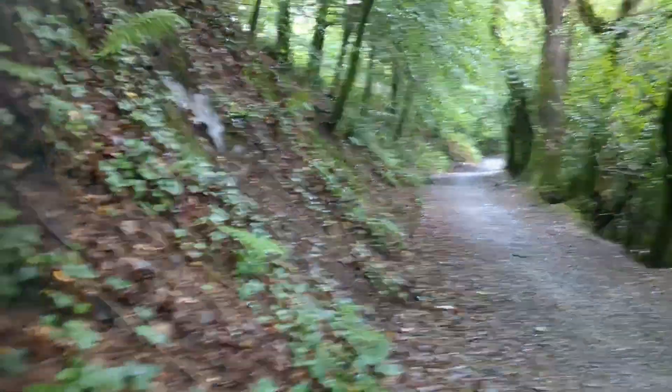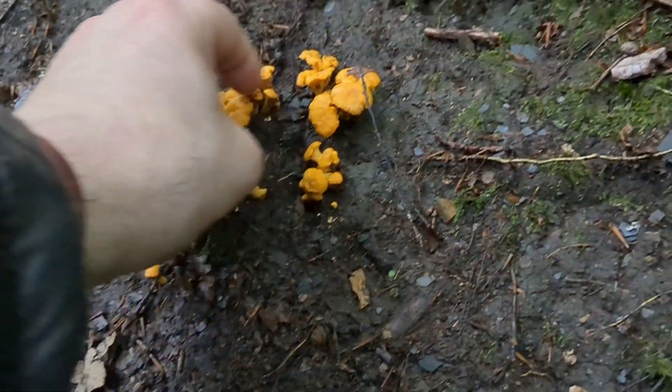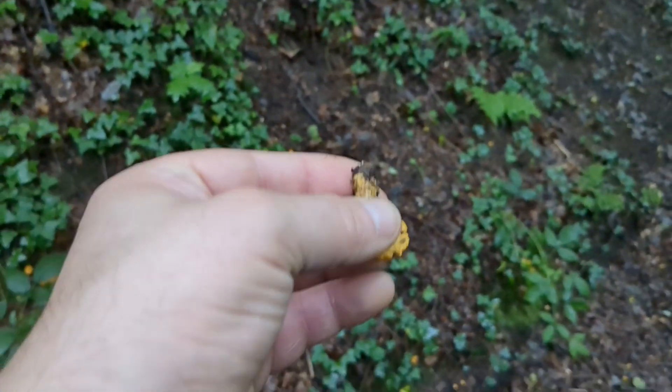They're pretty big and they're just on a path here. If you're in the area you may well recognize it. I'm going to pick one of these — this one that's on its own. I wouldn't normally pick these; I haven't got my bag with me.